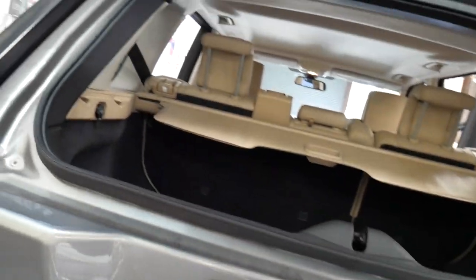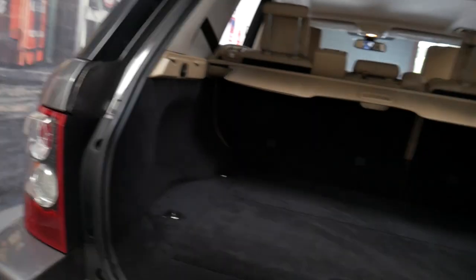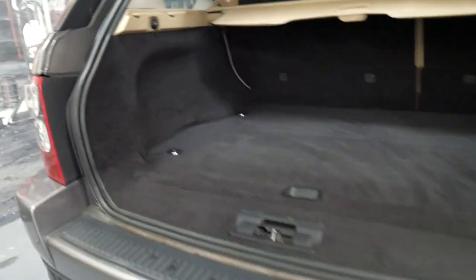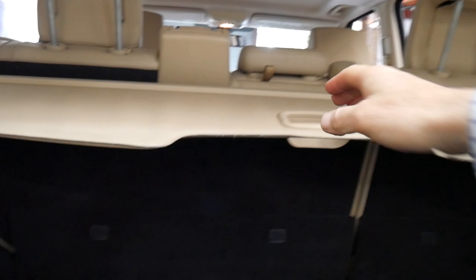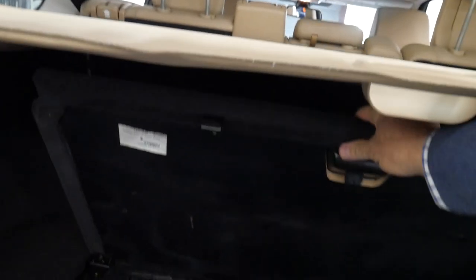You can open the boot like that, as you can see, or push the button and the entire boot opens for larger luggage items — suitcases and so forth. It's got the rear parcel tray, which is great. You can stop it there or go further back. All your tools and your tow tongue are in there as well.